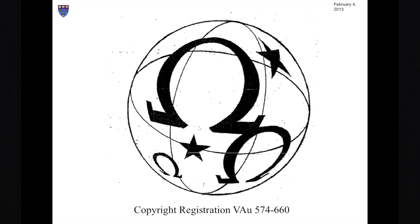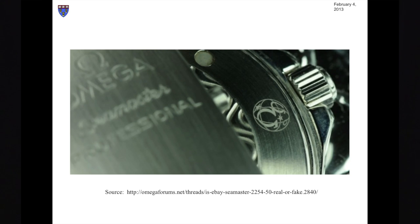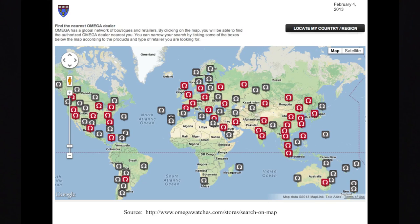The Omega Watch Company has obtained a U.S. copyright on the design shown on your screen, which it calls the Omega Globe design. From lecture number one, you should remember how and why a Swiss company can get a U.S. copyright. Omega engraves a version of this logo on the underside of its watches, which are typically manufactured in Switzerland but sold all over the world.